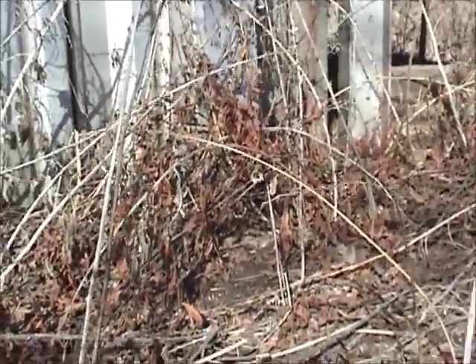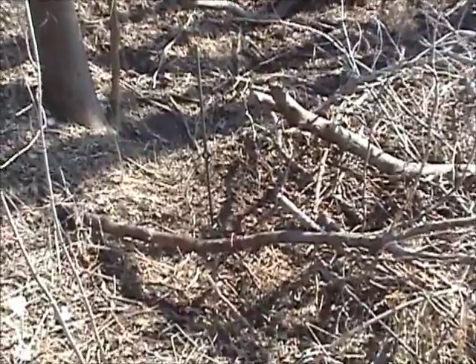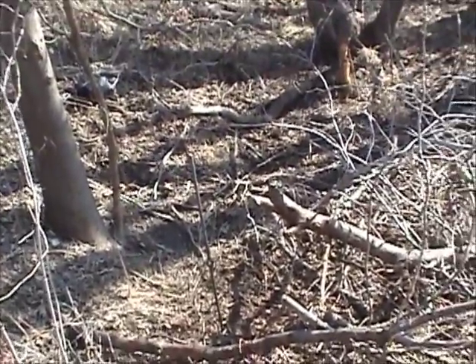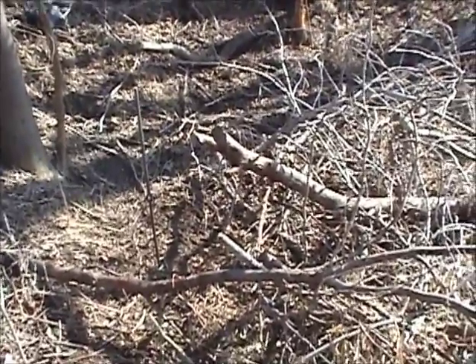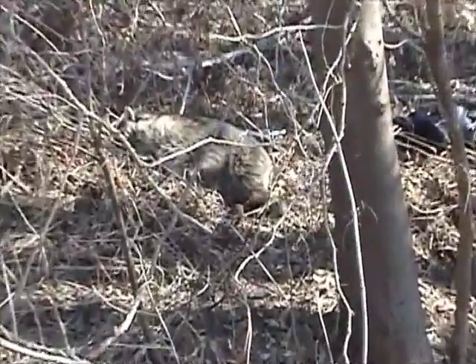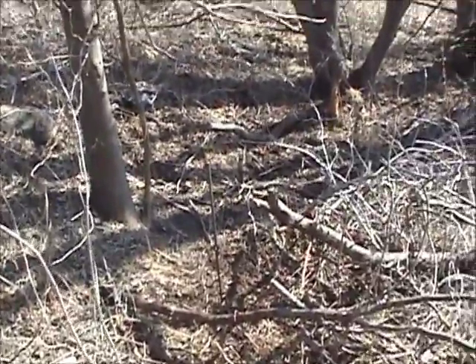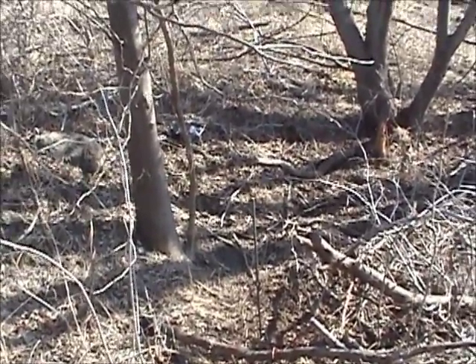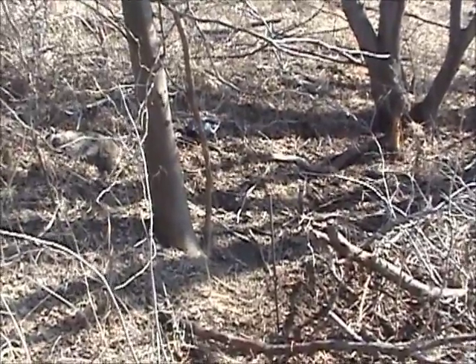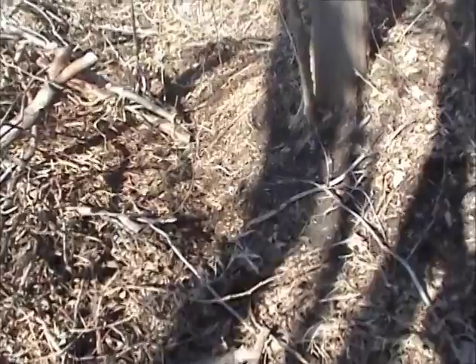Just a couple pointers on snaring - I hope you learned something and I hope you at least try it out, because coon snaring is as easy as it gets, as cheap as it gets, and as fun as it gets. I can check these snares from 10 miles an hour out of the truck - there's a coon in there - and there's our prize Mr. Coon. Thanks for watching; give me some grief in the comments, tell me how big of a goober I am doing this. It's all in fun, thanks again.